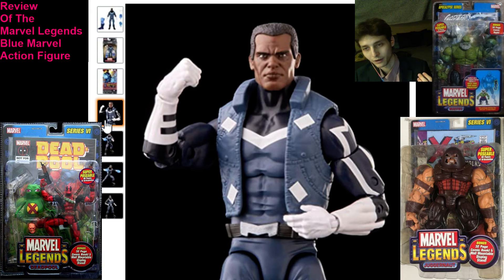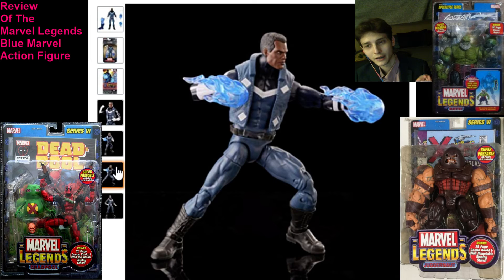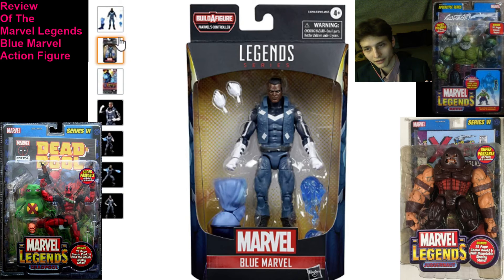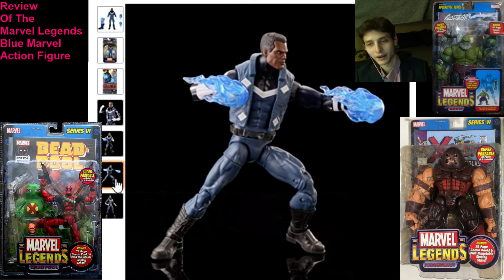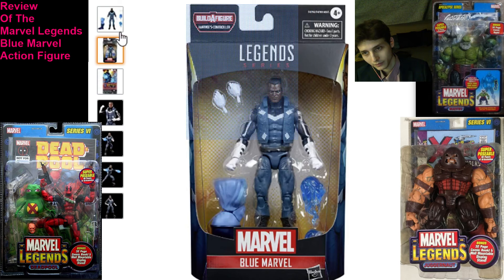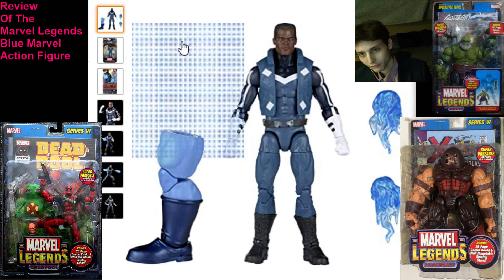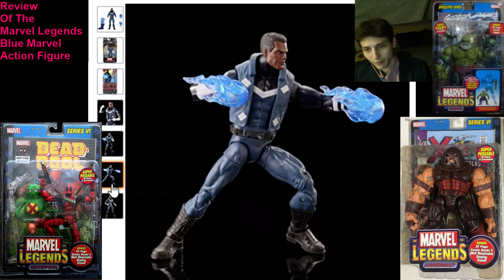I do not know how potent or deleterious his attacks are in hand-to-hand combat. I'm assuming he can discharge energy blasts or infuse energy into his hands. I'm not acclimated with the character and do not know anything about him, and I'm curious what his lore entails. I do love his solemn, stern expression — he looks like he's poised for battle. But even if he's a battle-hardened warrior, for $25 plus sales tax, it is a foregone purchase on my end.